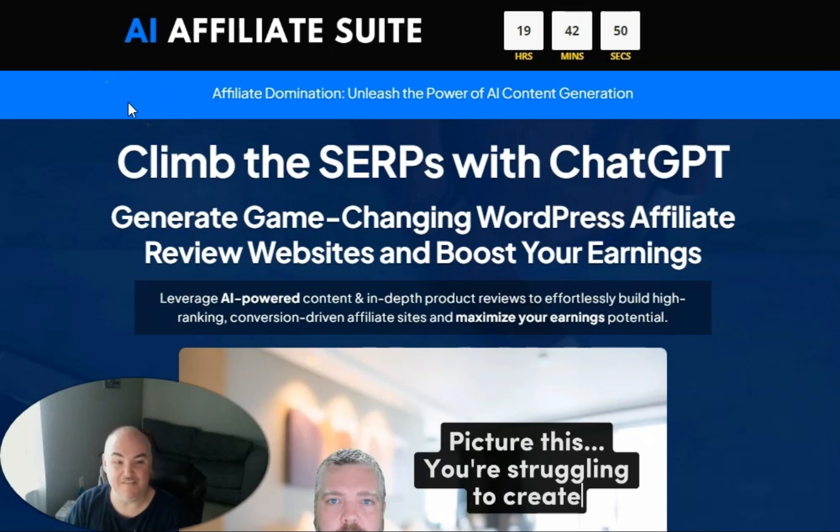Today we're going to be doing a full walkthrough of what AI Affiliate Suite is. I'm going to show you my awesome bonus that I have included, which has an entire course as well as additional programs that will help you make this strategy more lucrative for yourself.